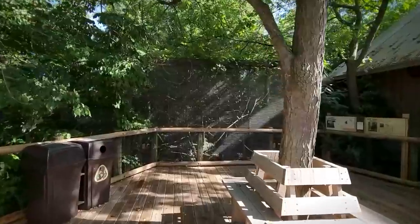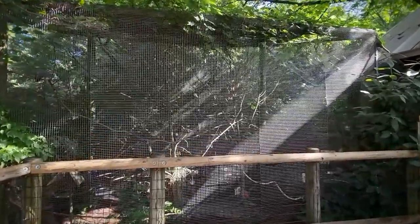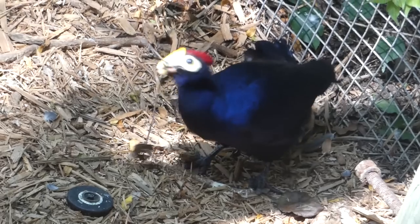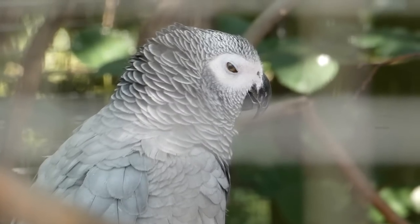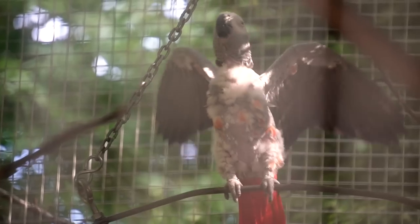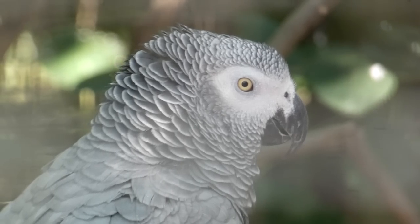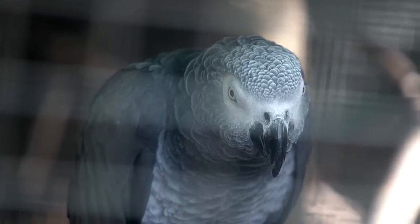Our tour's opening Congo creatures live in an aviary. Prepare for the blinding beauty of the Lady Ross's Turaco, but that beauty is far outnumbered by the sounds of the African Grey Parrots, who are always eager to show off all their vocalizations. They have signals for distress, hunting, casual chatting, and mimicking human speech. See how many different calls you can count.